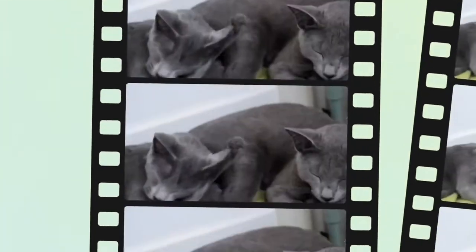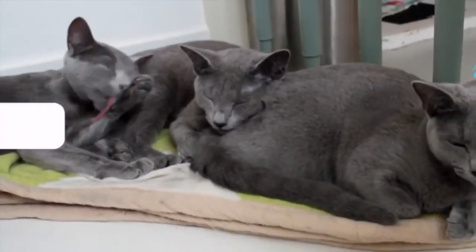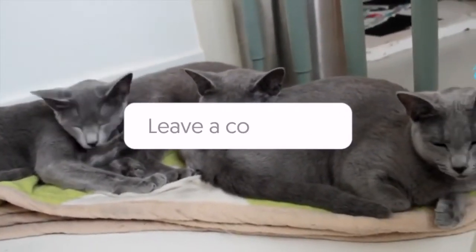Do Russian blue cats have health issues? Russian blues, like other cats, can suffer from a number of infectious diseases. These include viruses like feline leukemia virus or cat flu bacteria, which cause abscesses, or other less common infections like toxoplasmosis and chlamydia, which cause brain and eye diseases.